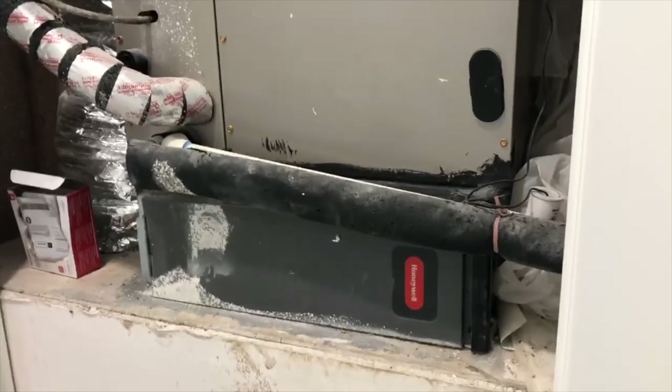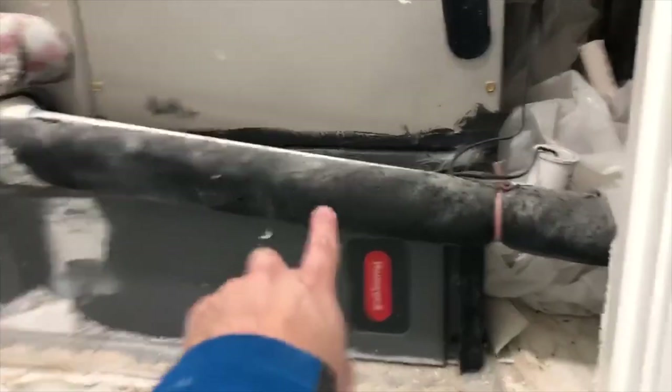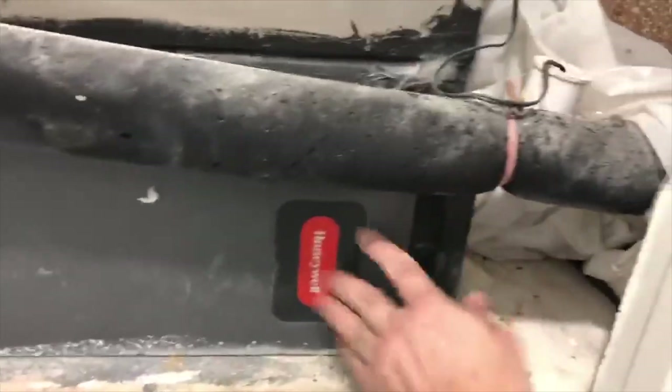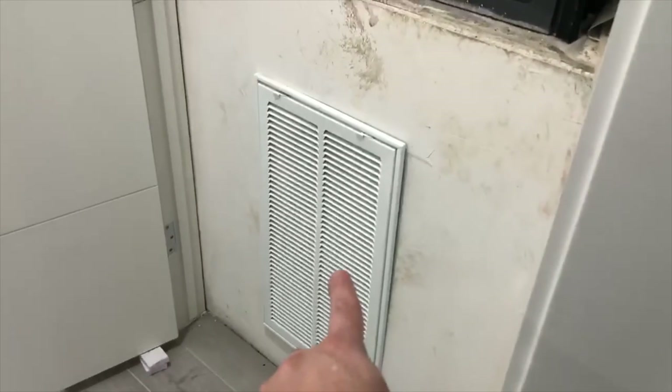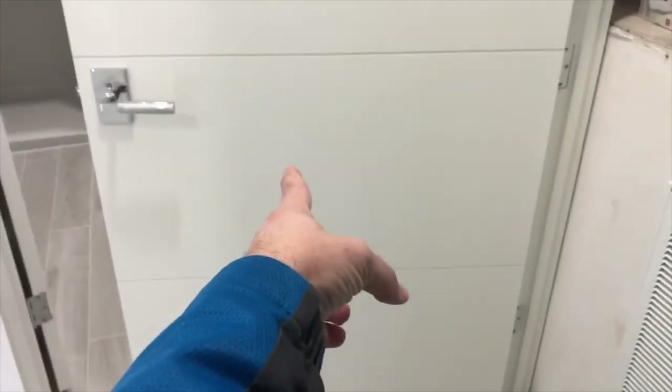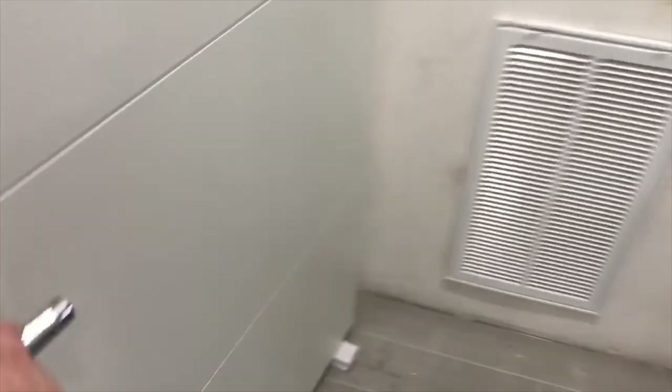Here's another example of poor planning in the construction process. We have an HVAC unit in a closet. The drain line is blocking the filter door, so we can't open it. And my favorite: here's your return air intake, and there's going to be a door here — so when we close the door, we block the return air.